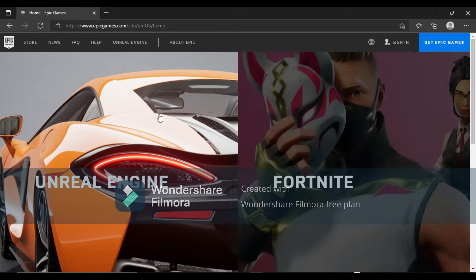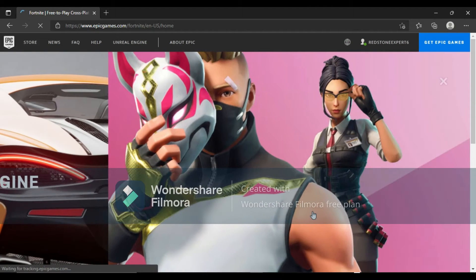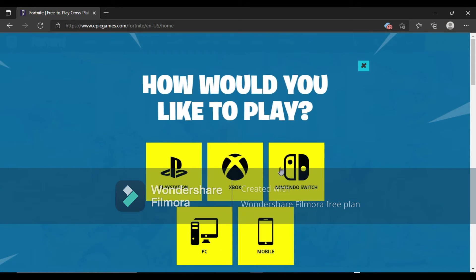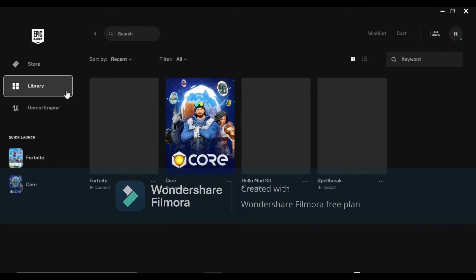Go to the Epic Games home page and tap on Fortnite. Then up in the corner tap on Download, go through all the steps, open the app, go to the Library, and then tap on Fortnite.